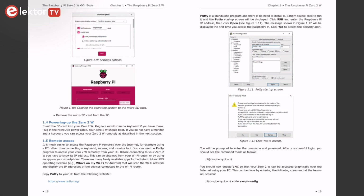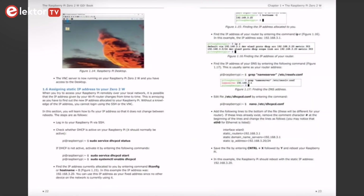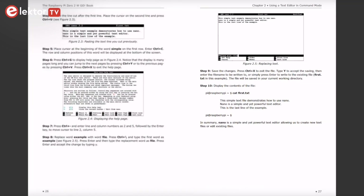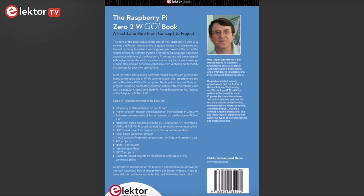You don't really require previous electronics experience, but if you have some knowledge of basic electronics, that would be beneficial. This book, available on the Elektor store in both PDF and printed versions, presents over 30 tested and working hardware-based projects covering Wi-Fi communication with smartphones and with a Raspberry Pi Pico W. Whether you are an experienced techie or just starting out, it is designed to help you explore the potential of the Raspberry Pi 02W in a fun and accessible way.